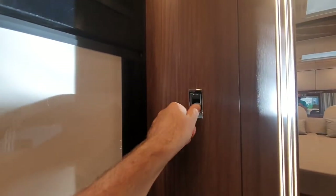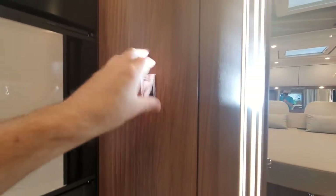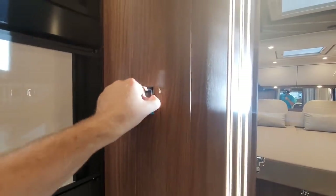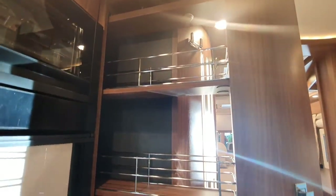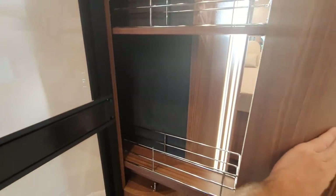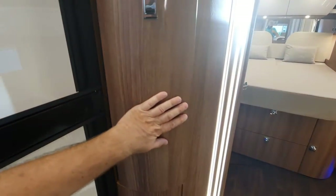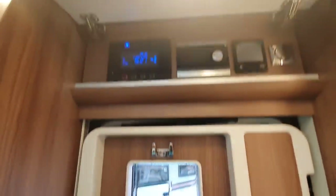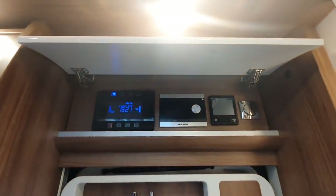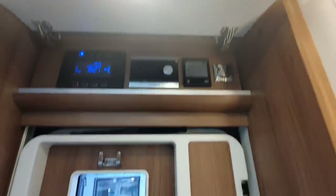Here's a feature I like — a pull-out pantry. Very useful. So you can keep an eye on your electronics: how much water you've got, battery, whatever.